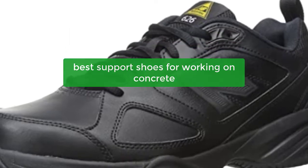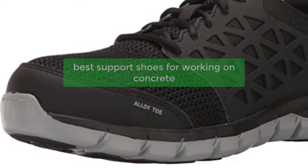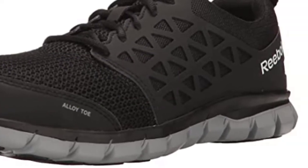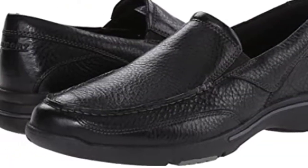Are you looking for shoes that are both comfortable and supportive for working on concrete? If so, you're in luck. This video will teach you about the best support shoes for working on concrete and help you find the perfect pair. You'll also learn about the different types of shoes that are best suited for this purpose and which features to look for when buying them.